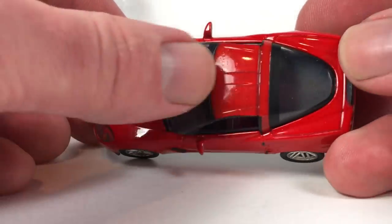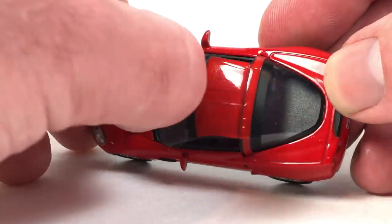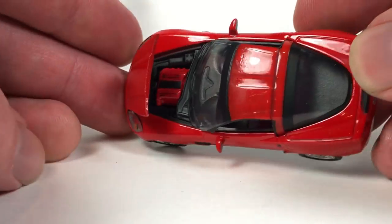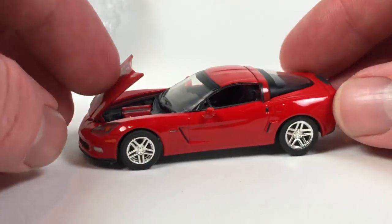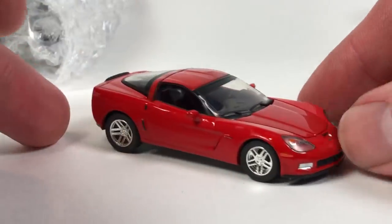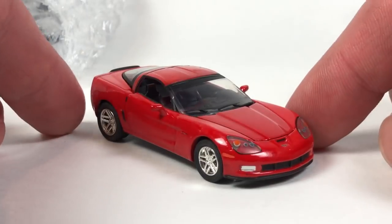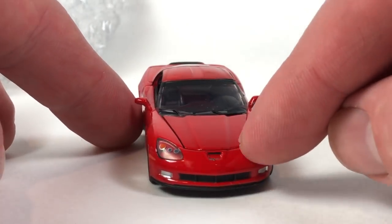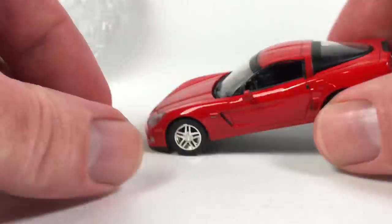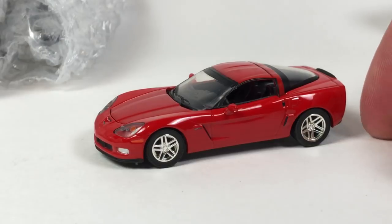There's some roughness in the paint on the plastic top. These are also available in a convertible format, which is why they have the plastic roof. It's got an opening hood feature. Mirrors are intact — those would probably be the first things to bust off. It does have a lens detail insert for the headlamp over a painted detail, which is kind of nice. Not a bad Corvette casting, pretty cool.